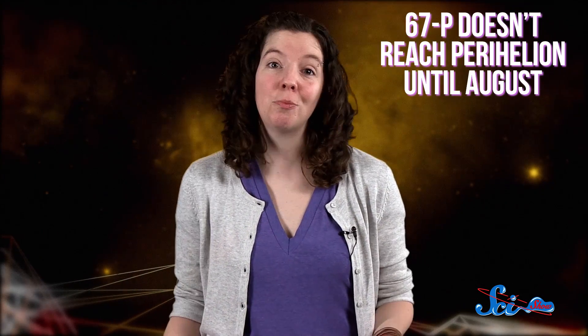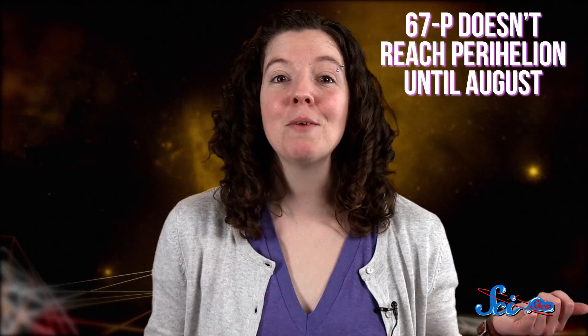And the comet's time in the science spotlight is by no means over. The Rosetta mission has plenty of time left, and 67P doesn't reach its closest point to the Sun until August. So keep a lookout for more news from this rightfully famous chunk of rock.